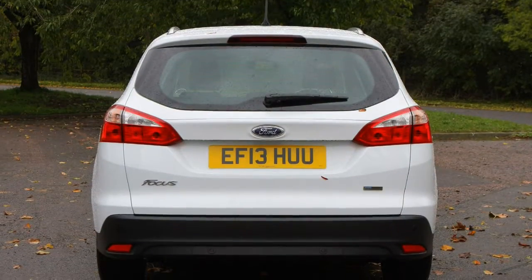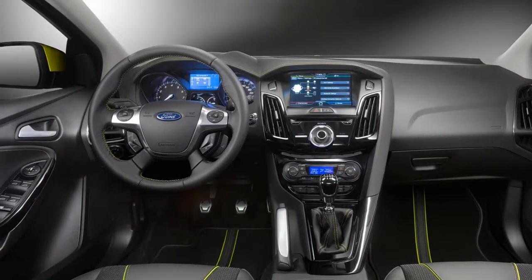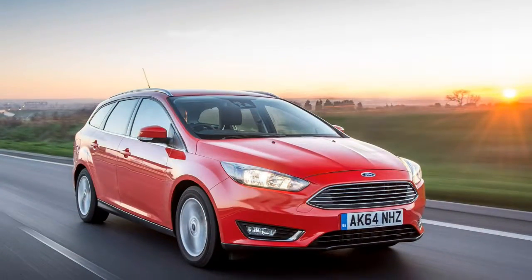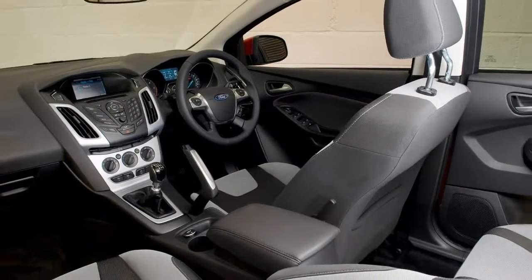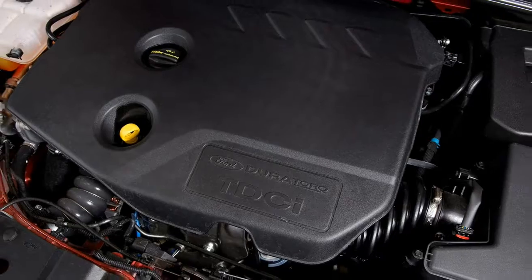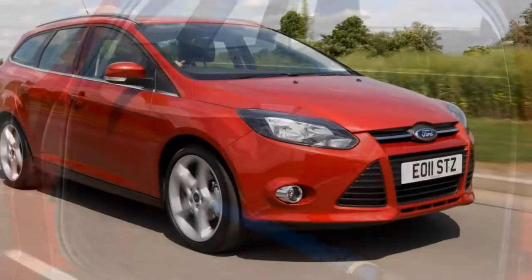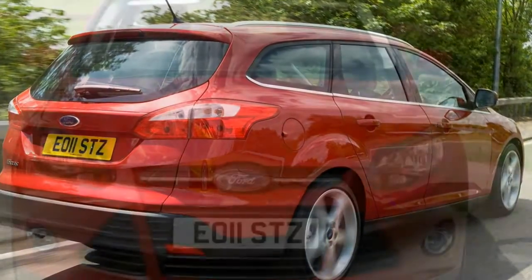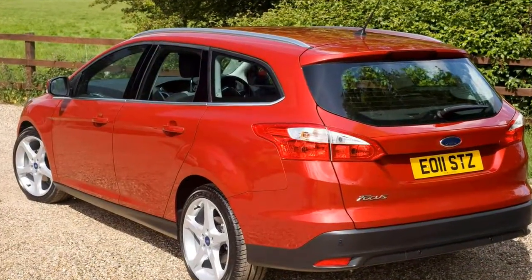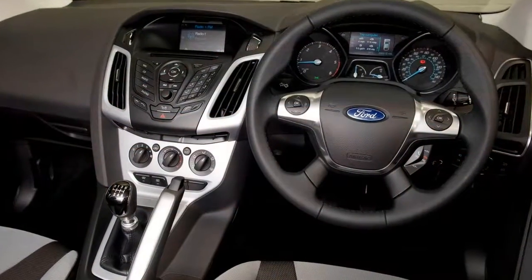Boot space is reasonable, though not class-leading. Practicality is increased over the hatchback courtesy of the Ford Focus Estate's 20cm extra length at the back. With the rear seats up there's 476 litres of space, increasing to 490 litres if you substitute the spare wheel for a tyre repair kit. Fold the 60/40 split rear seats over — they don't fold completely flat, annoyingly — and the total capacity increases to 1,502 litres, or 1,516 litres without the spare wheel. The estate's more horizontal roof makes it feel more spacious in the back compared with the hatch. A novel but optional feature are the door edge protectors, which pop out and wrap around the outer edge of the doors, providing a rubber strip to protect your paint — ideal if you have kids and a narrow garage.